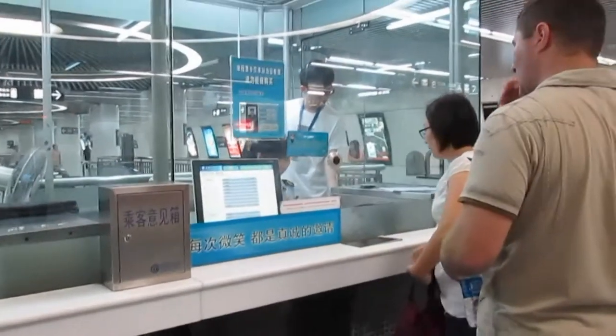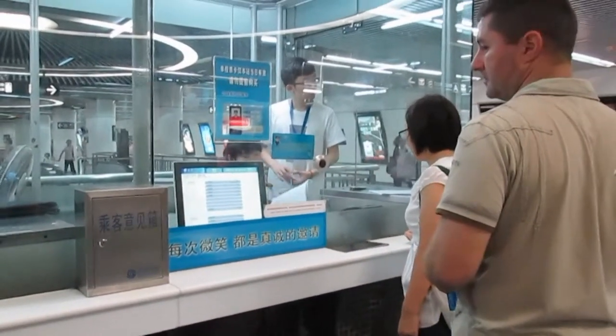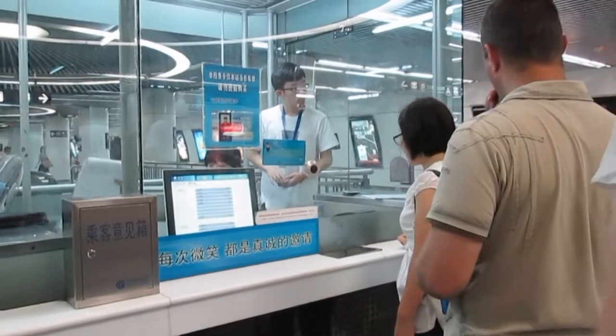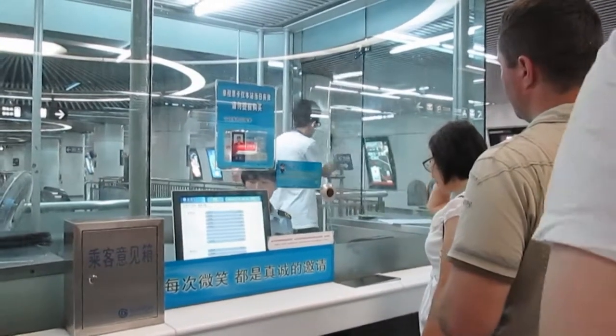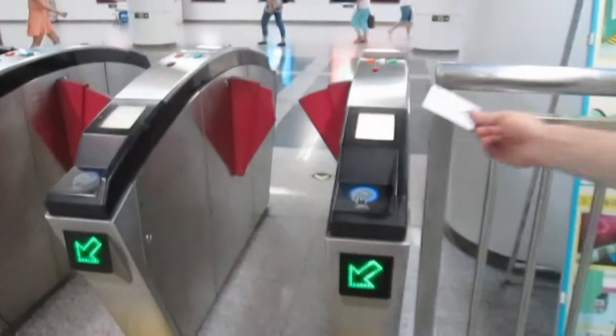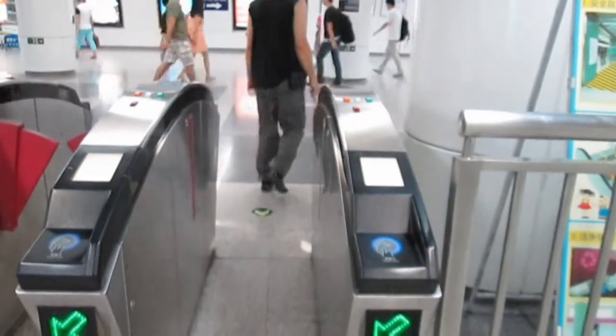If the machines aren't working you can just buy your tickets from the little ticket counter. It costs 2 yuan to get pretty much anywhere, so you don't have to say where you want to go — you just give them 2 yuan and they'll give you a ticket and you're good to go. You then just swipe your card and it opens up to let you through.